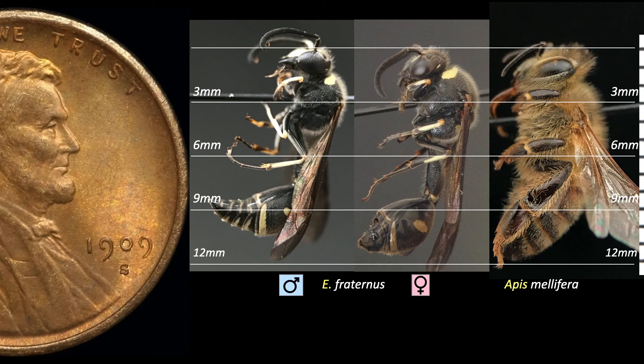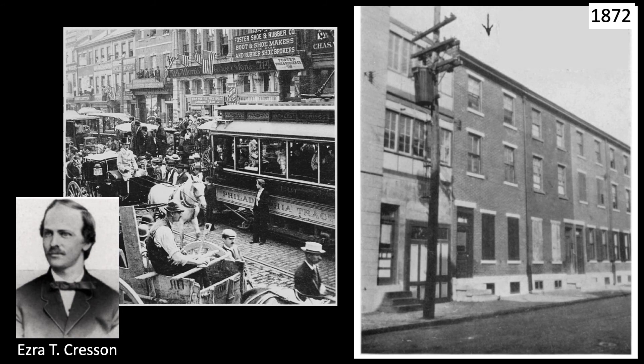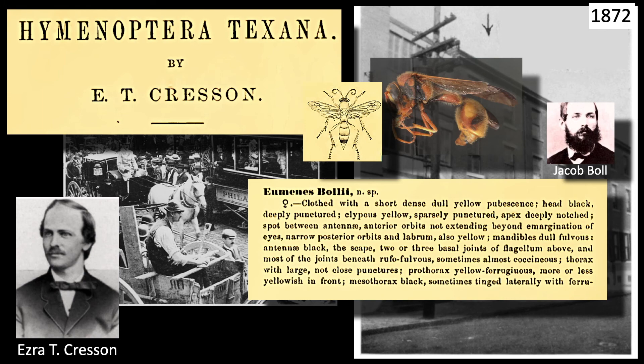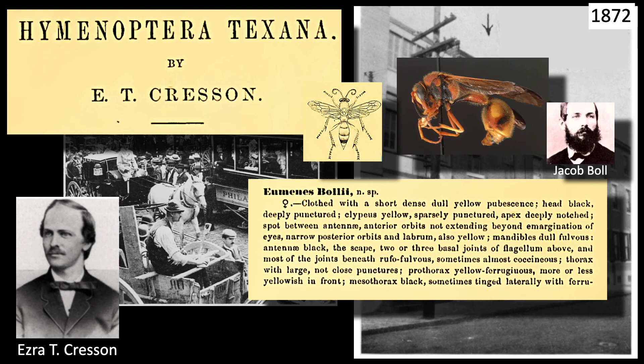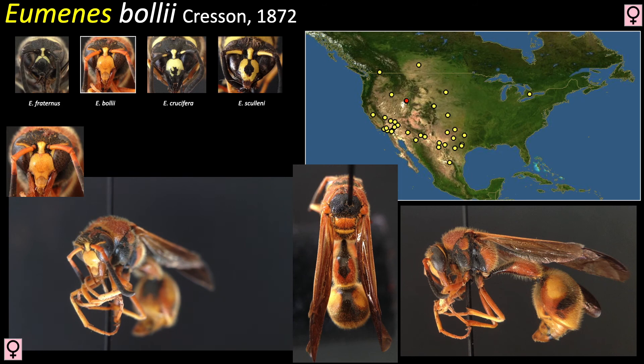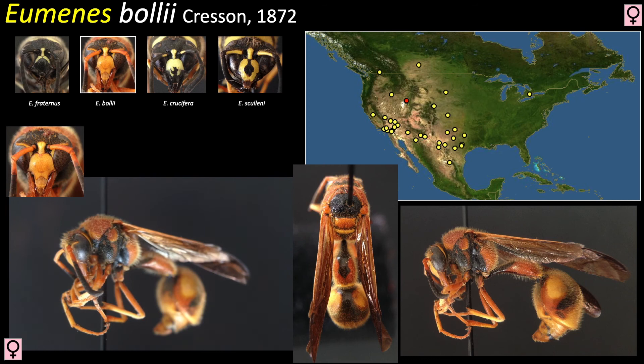Twenty years later, in 1872, Ezra Townsend Cresson published Hymenoptera Texana, a report of the Hymenopterans from Texas collected by various pioneers who had ventured into the southwest. In it, he described a wasp he named after its collector, the Swiss naturalist Jacob Boll. Bolii is a large, colorful species. Cresson concluded his description of Bolii with a rather aesthetic statement: 'a very handsome and distinct species.' Bolii lives up to its praise. It has splashes of black, orange, and yellow. Much of the areas of black on other species are rust-colored, or ferruginous, on Bolii.